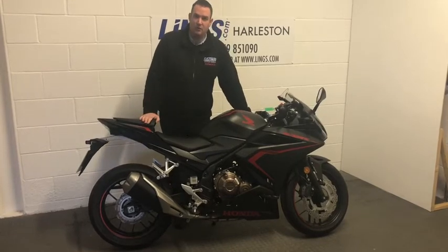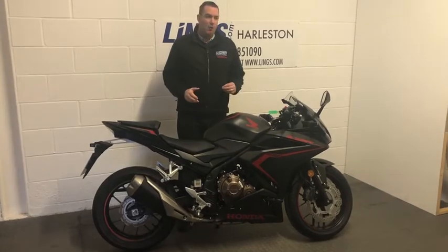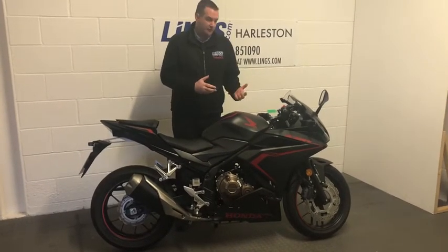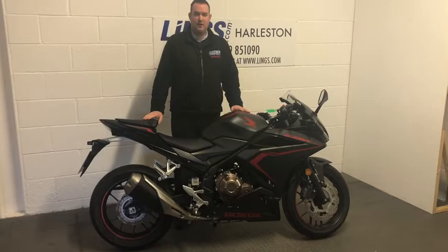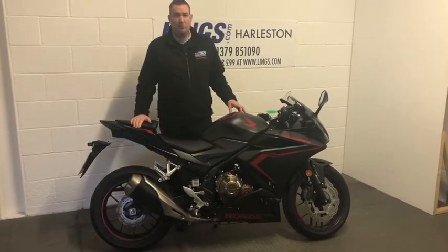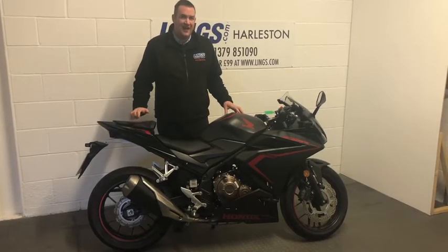This particular bike has been pre-registered by Lynx. We do that every now and again where we can see an opportunity to get our customers an even better saving. This particular bike comes with £650 off the list price — a massive £650 saving.